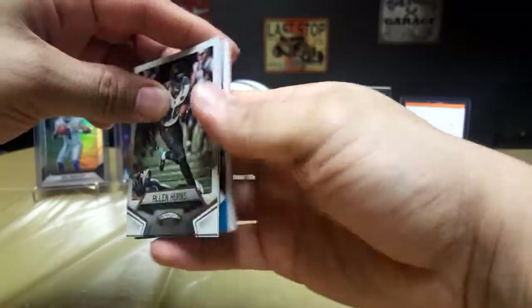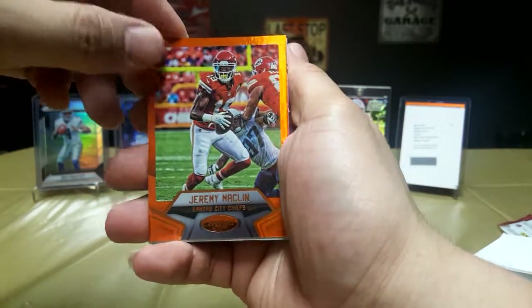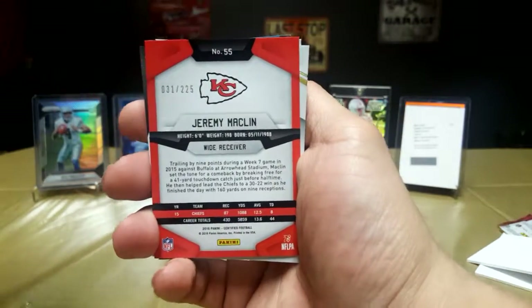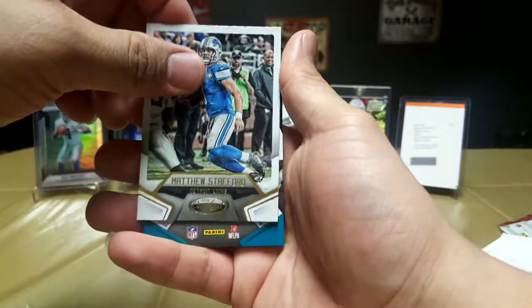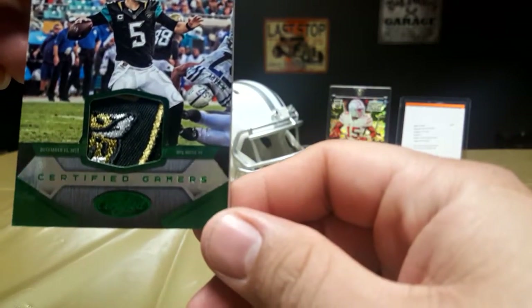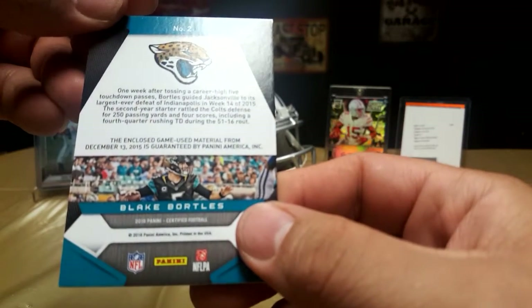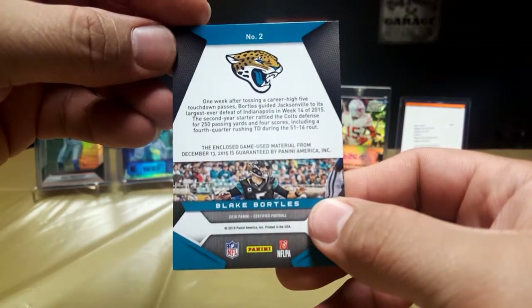All right, last pack! Hopefully we can keep that Dak or Zeke thing going. Got a pretty thick card there. Got an Alan Hurns, got an orange Jeremy Maclin numbered 31 out of 225. Got a Todd Gurley, Matthew Stafford. And got a Blake Bortles — that is a real nice patch. Green Certified Gamers, enclosed game-used material from December 13, 2015. Real nice patch card.